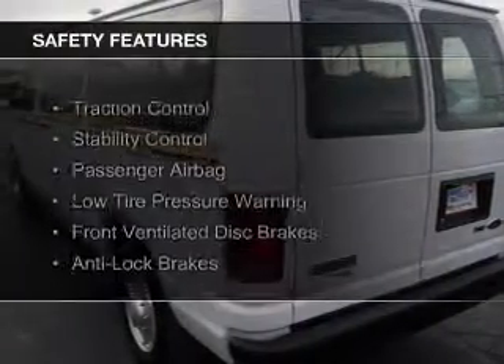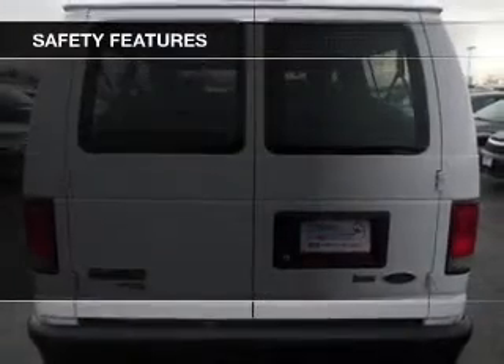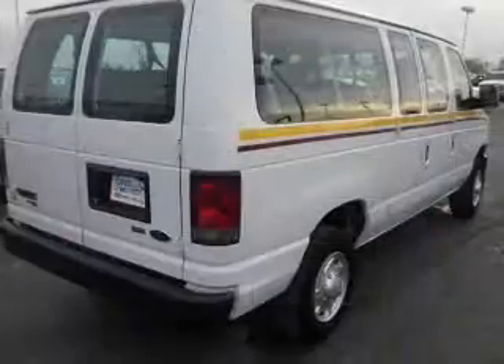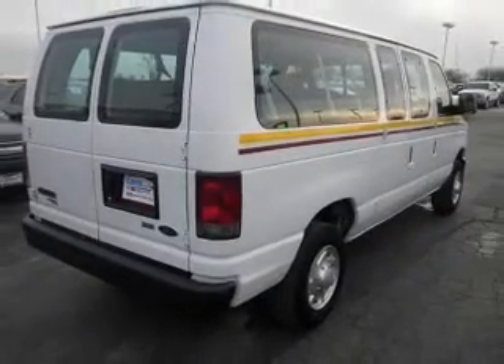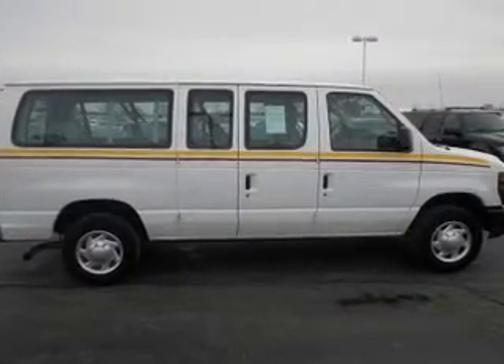Safety was made a priority with these features: traction control, stability control, a passenger airbag, low tire pressure warning, front ventilated disc brakes, and anti-lock brakes. Great quality at a great price. Call or click to contact us today.